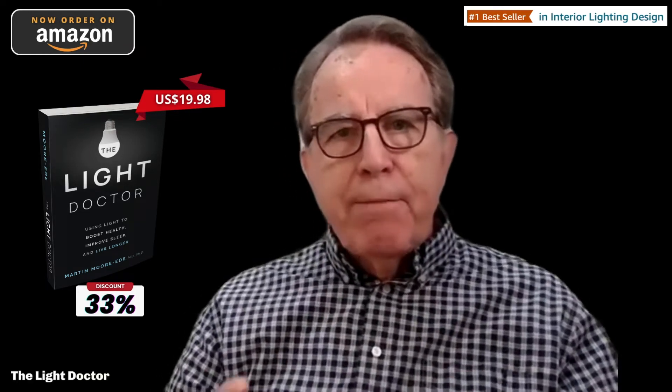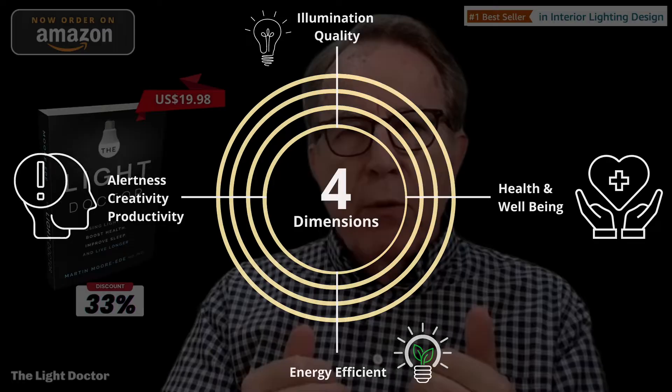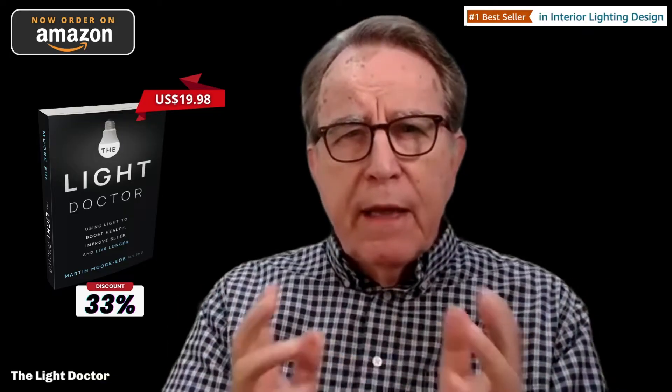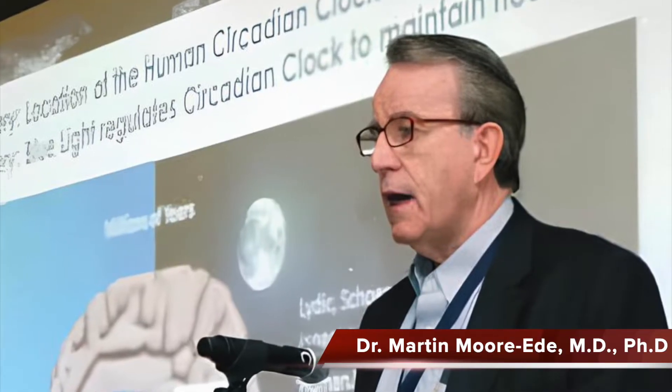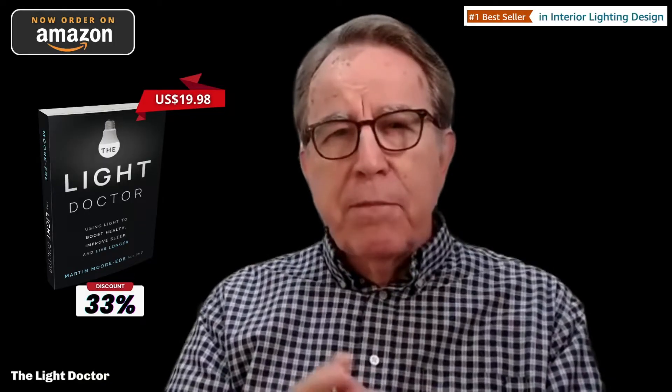There are four key properties of light that you need to understand, because each of them is vitally important in choosing the light that will protect you and your family and keep you healthy. Hello, I'm Dr. Marta Moreed. I'm the author of the new book, The Light Doctor. I'm a former professor at Harvard Medical School and one of the world's leading authorities on how light impacts our health.